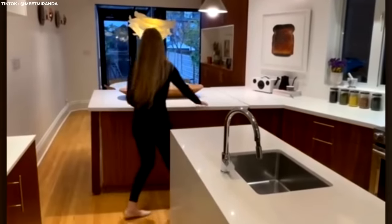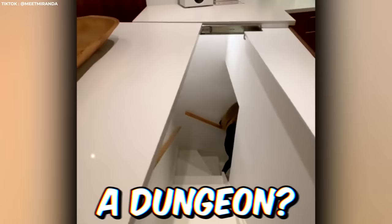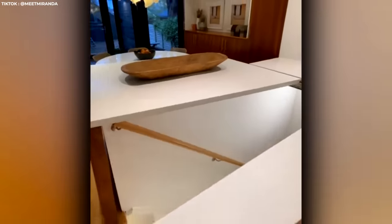Every high-end kitchen needs a secret compartment that slides open to reveal a hidden staircase. I wonder what's down there — is it a basement? A dungeon? Whatever it is, just remember to let her out afterwards.